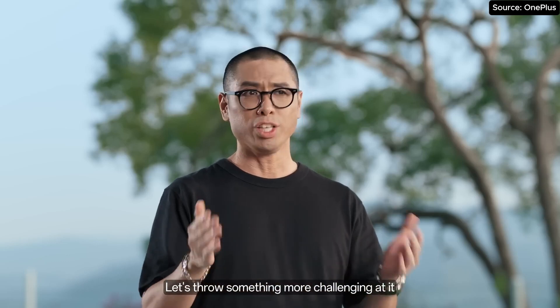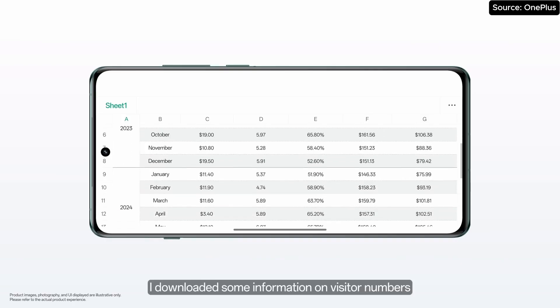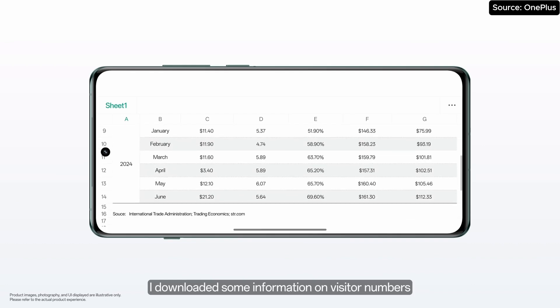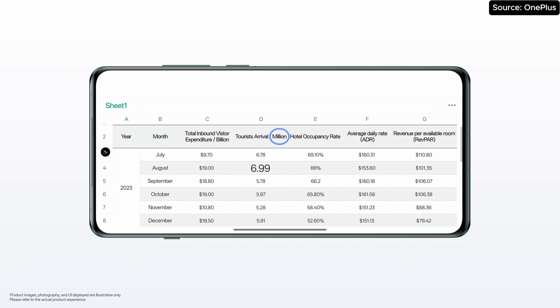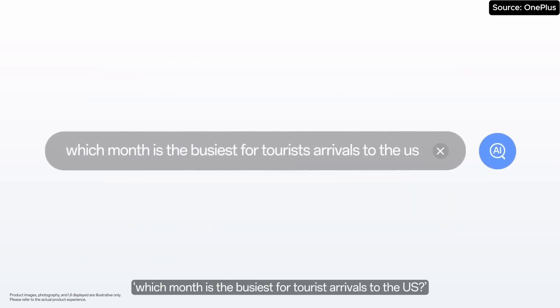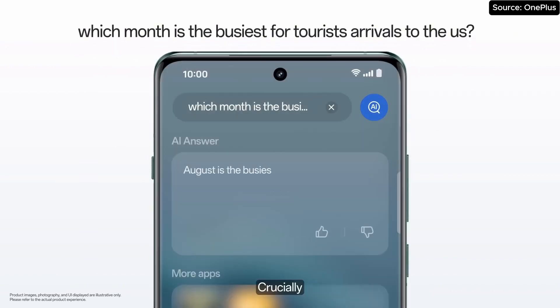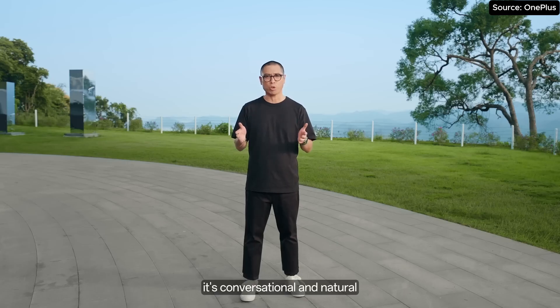Let's throw something more challenging at it. For my upcoming trip to the US, I downloaded some information on visitor numbers. You'll notice the table shows the figures in millions. I ask: which month is the busiest for tourist arrivals to the US? Crucially, this is how you would ask a friend — it is conversational and natural.